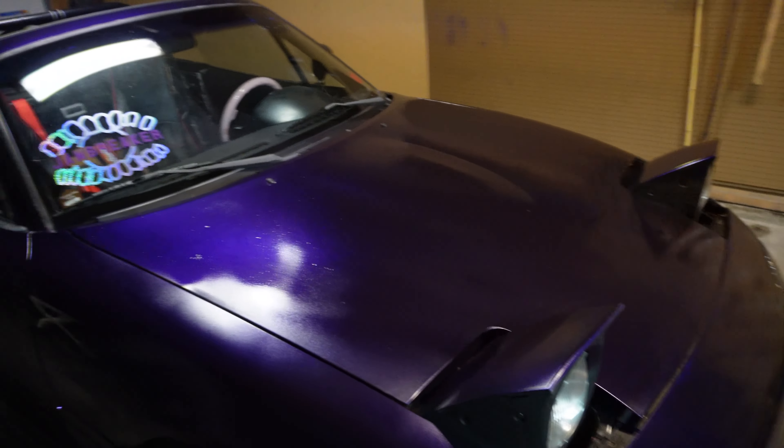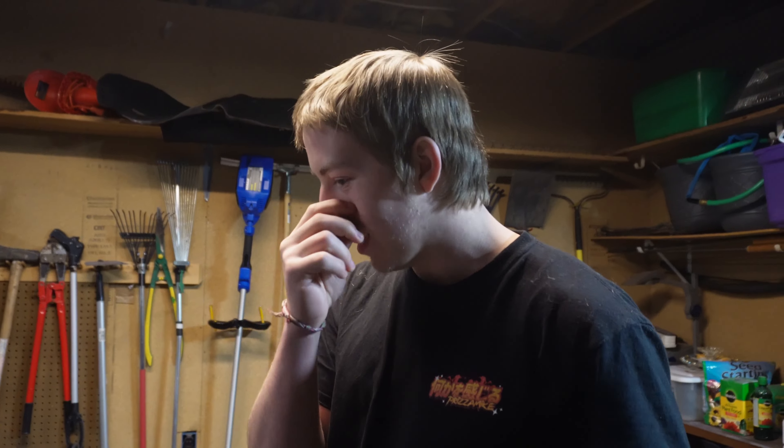All right guys, what's up? It's been a while since I made a video. I thought I'd start off the video with the car — I don't think it was even purple in my last video that I filmed, which is kind of crazy. I've definitely had a watch.